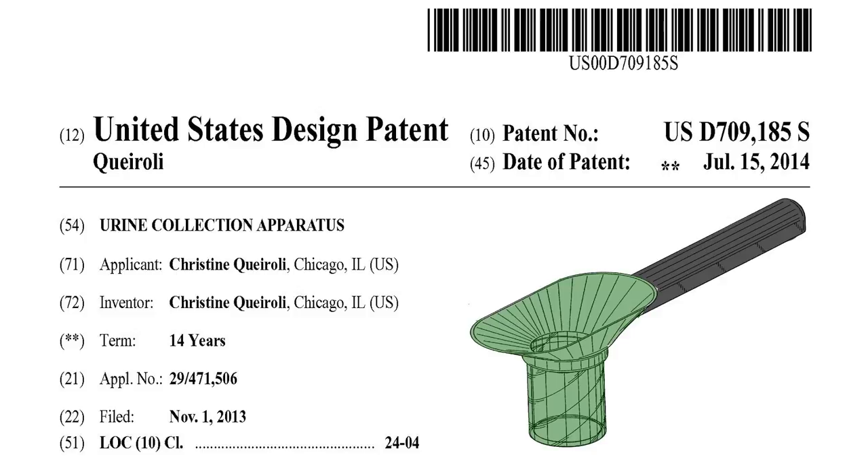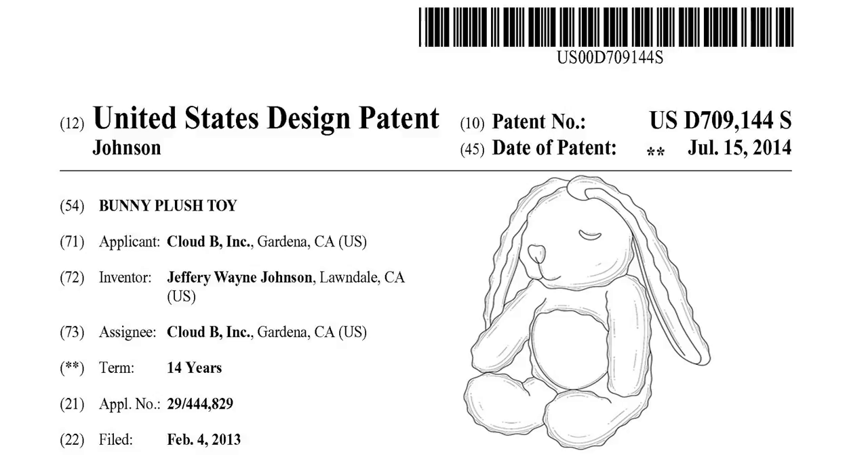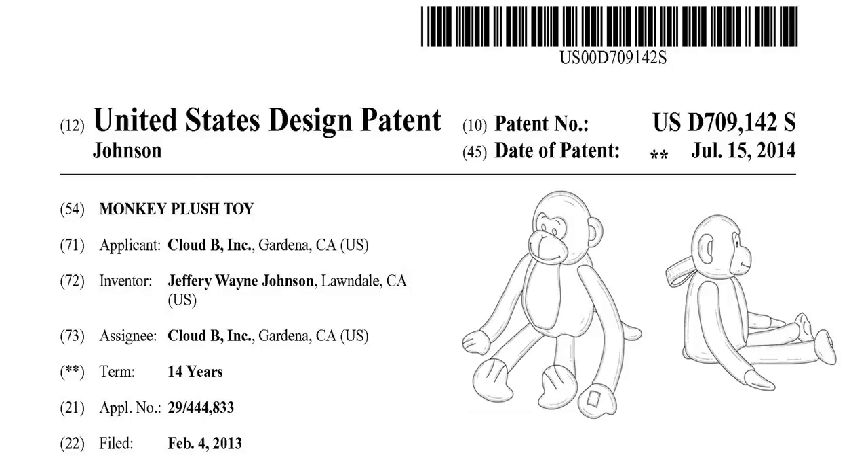Every time one has to go for a urine examination, you are given a container to pee into — most likely you pee on your hand as well. But not anymore. Get these plush toys for your kids. And if your kids do not like them, they will definitely like the next one.